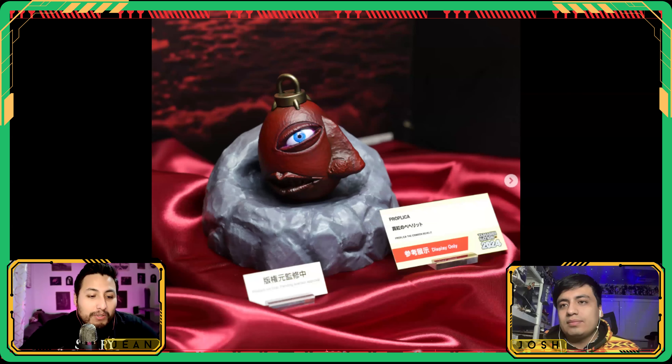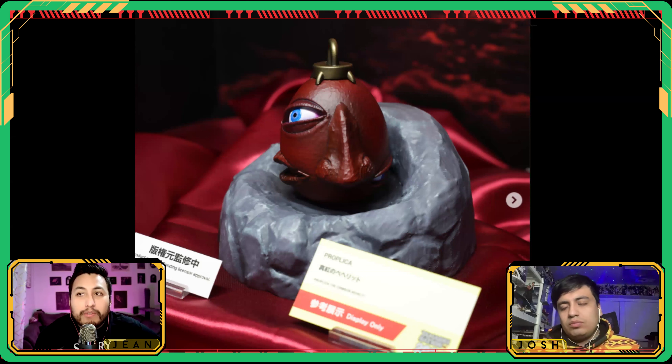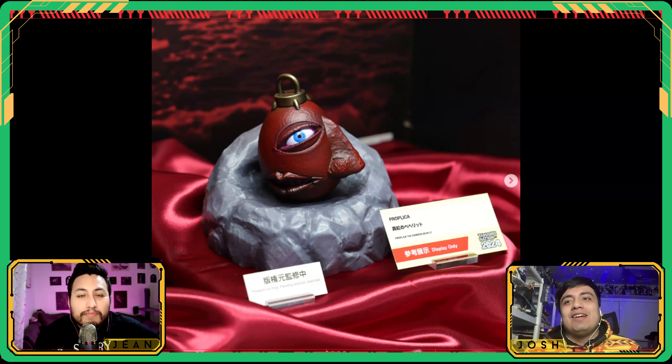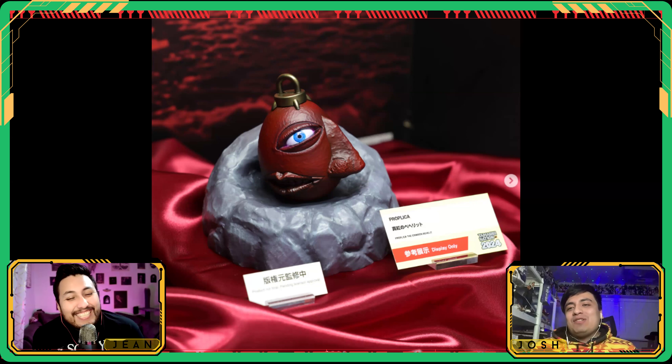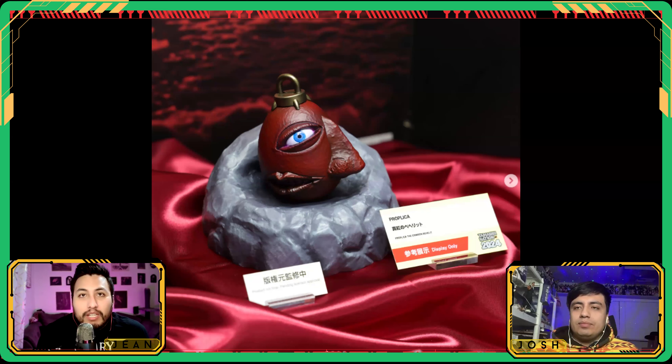Also from Berserk, they're doing a prop replica — a one-to-one scale Crimson Behelit. This is the thing that calls the God Hand when you need them the most. One-to-one for human scale — that's actually awesome. Maybe they could even do the sword someday, like they do the Demon Slayer swords. They're kind of getting into role-playing props like Hasbro. It's not a bad idea to have both the figures and one-to-one props.